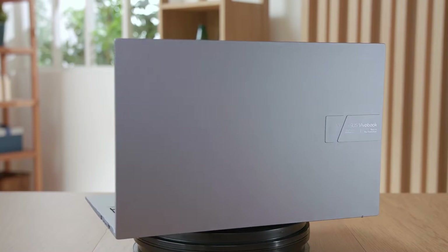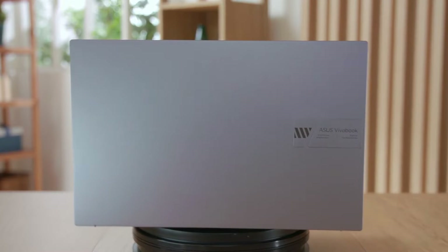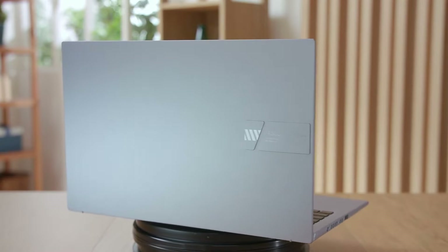The Vivobook S14 and S15 is an ideal companion for anyone who wants a portable yet uniquely stylish device with enough horsepower and specs to get the job done in all scenarios. Our best-in-class OLED display technology provides an unrivaled experience for your entertainment and creative needs.